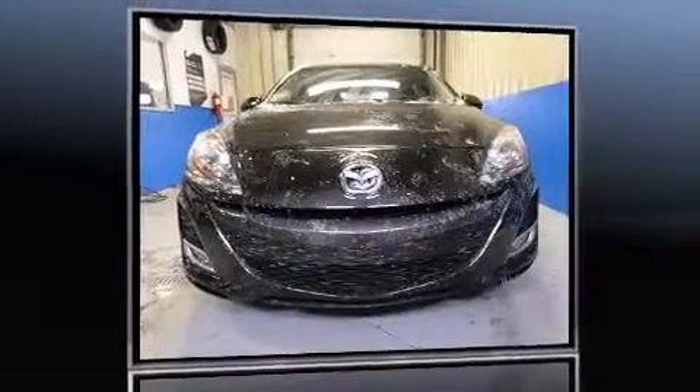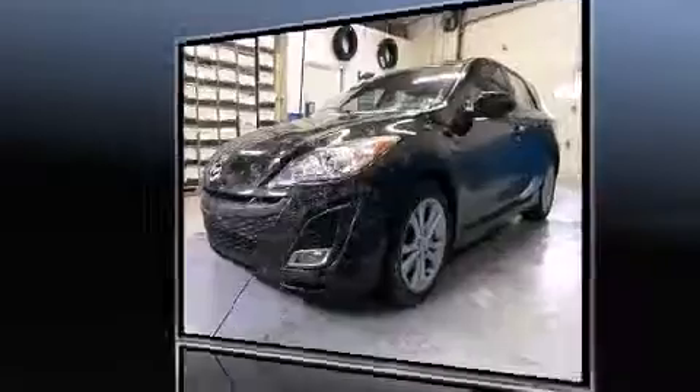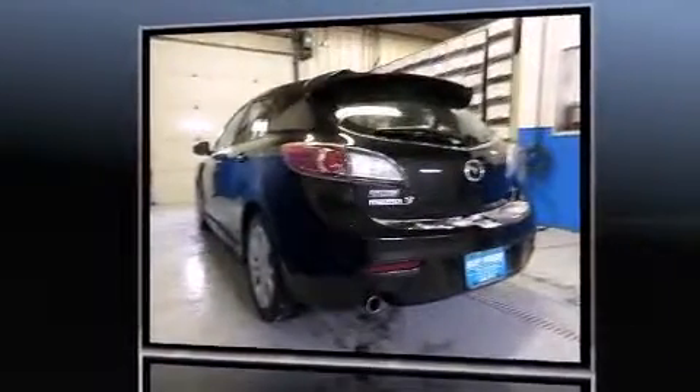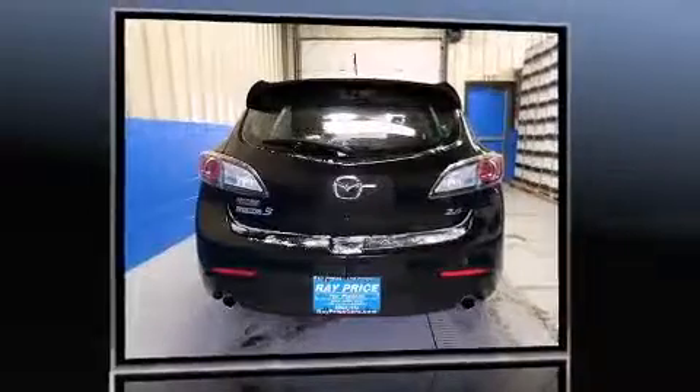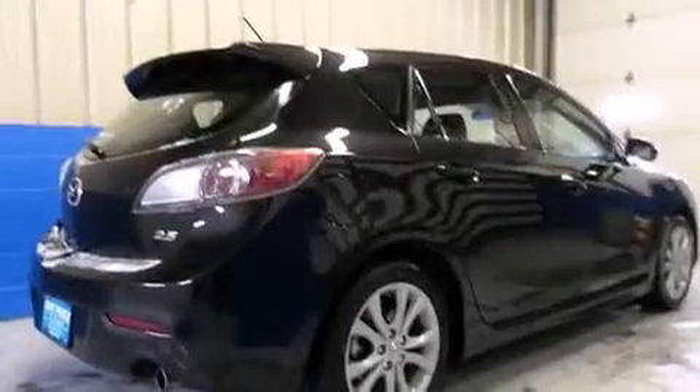Familiarize yourself with the 2011 Mazda Mazda 3. With fewer than 35,000 miles on the odometer, this hatchback invigorates its segment with sporty proportions, generous equipment, and exceptional safety. It features a standard transmission, front-wheel drive, and a 2.5-liter 4-cylinder engine.